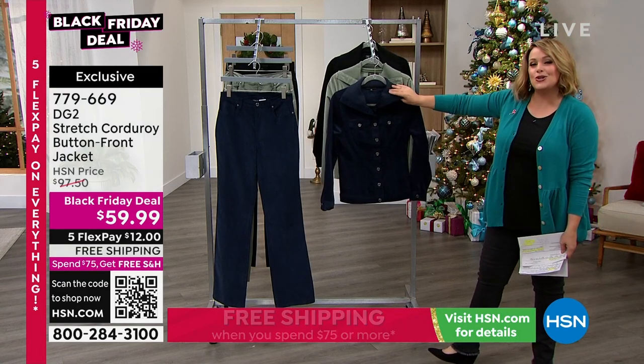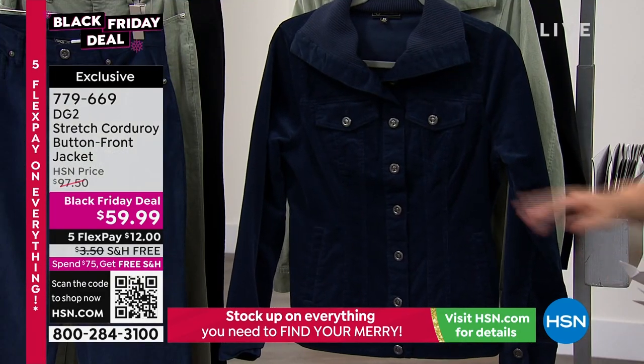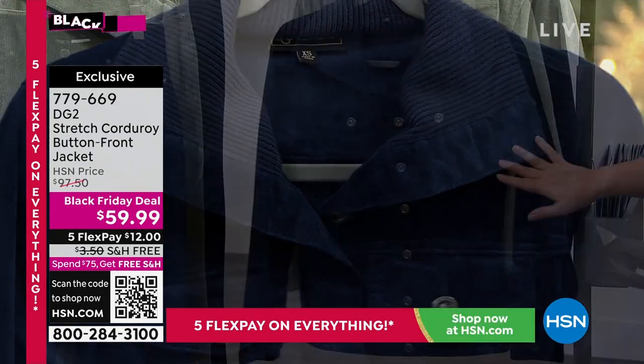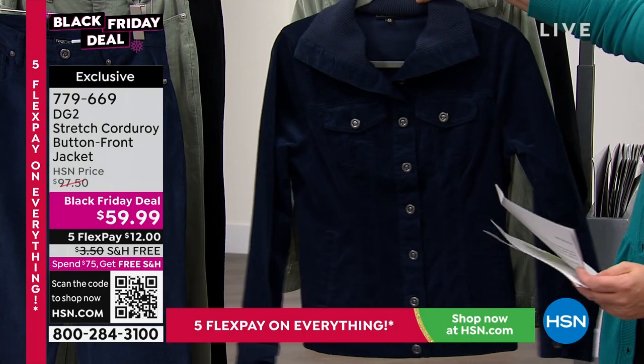The jacket is such a great little easy throw-on piece. I love that really nice oversized ribbed wing collar because it's very flattering — it kind of frames your face. This is 97% cotton, 3% spandex, so you've got that stretch. Extra small through 3X available.